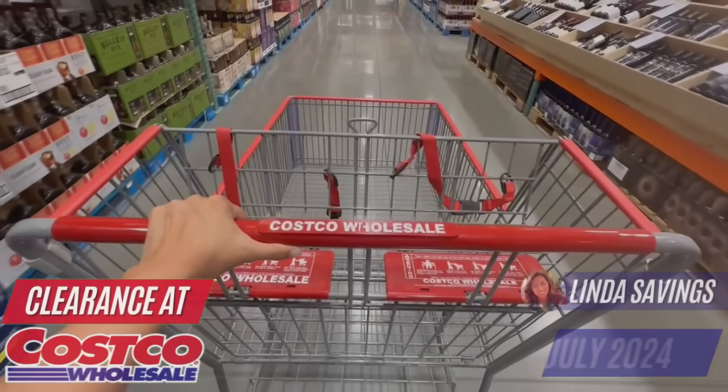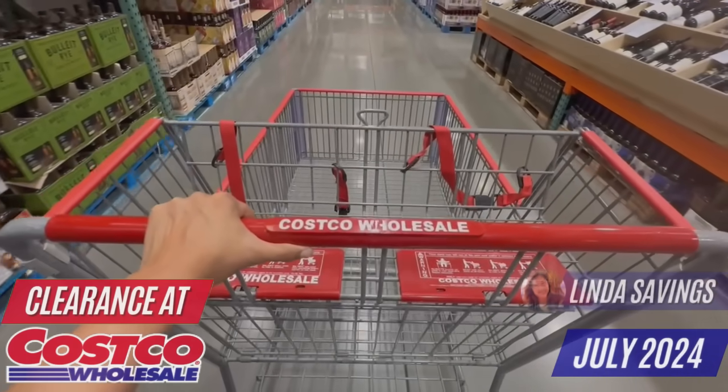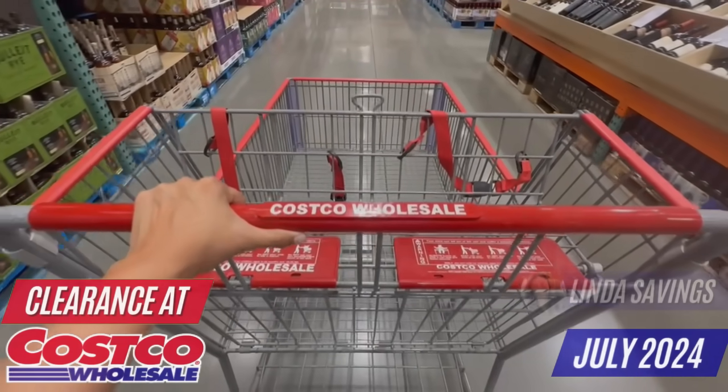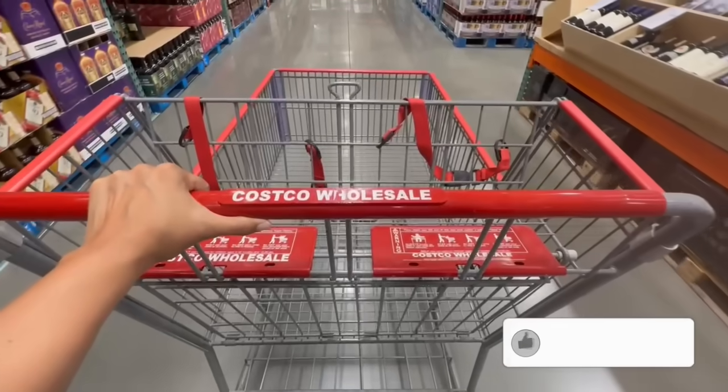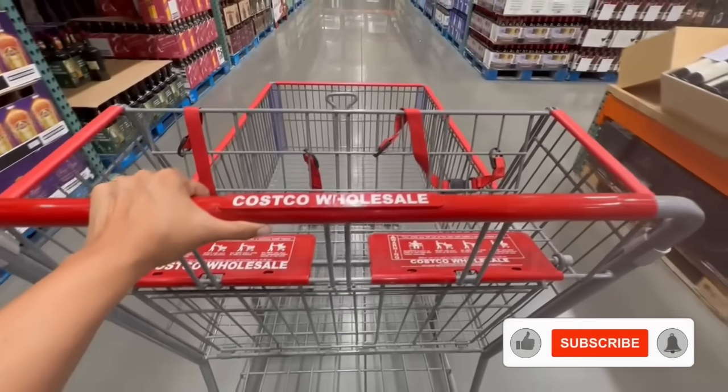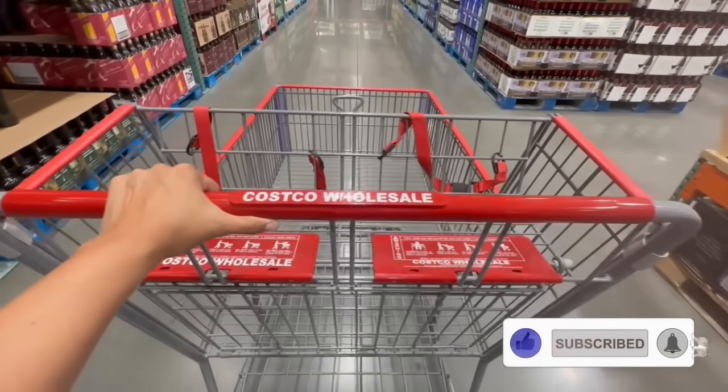Hey guys, so today I'm in search of clearance finds for the month of July. There's a couple things I am keeping my eye on because I'm wondering if they'll be dropping in price anytime soon. So please don't forget to give this video a like since that truly helps out my channel very much. Let's get right to it.